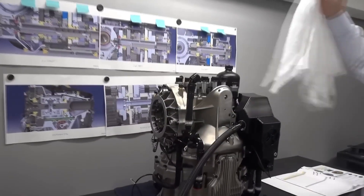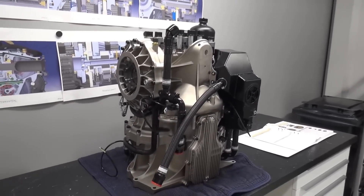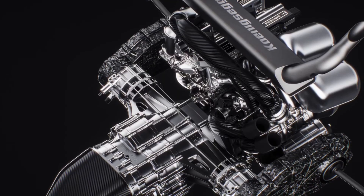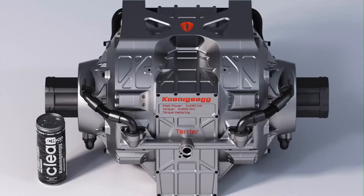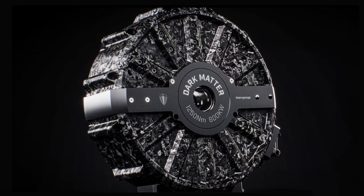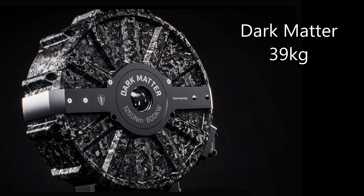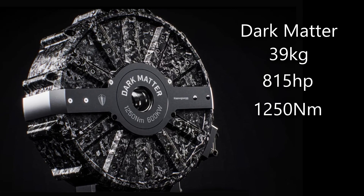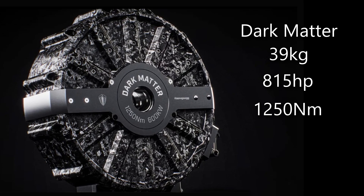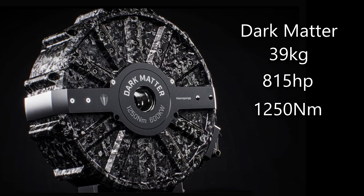It's a perfect, very compact transmission — smaller and lighter than any equivalent in the world — and it has been successfully integrated into the internal combustion engine housing of the Koenigsegg Gemera. Now there's only one electric motor instead of three. It's the world's most powerful electric motor, called Dark Matter, weighing just 39 kilograms and producing 815 horsepower and 1,250 Nm of torque.